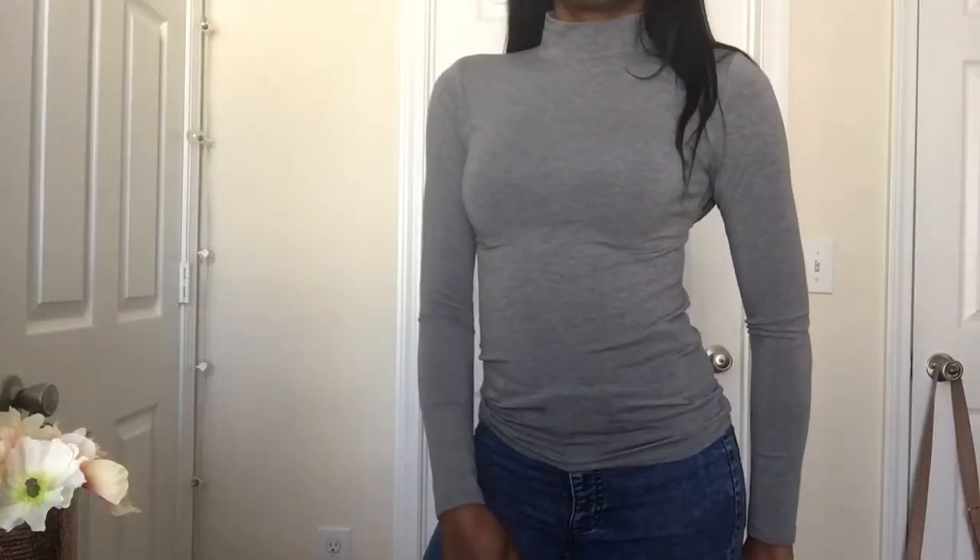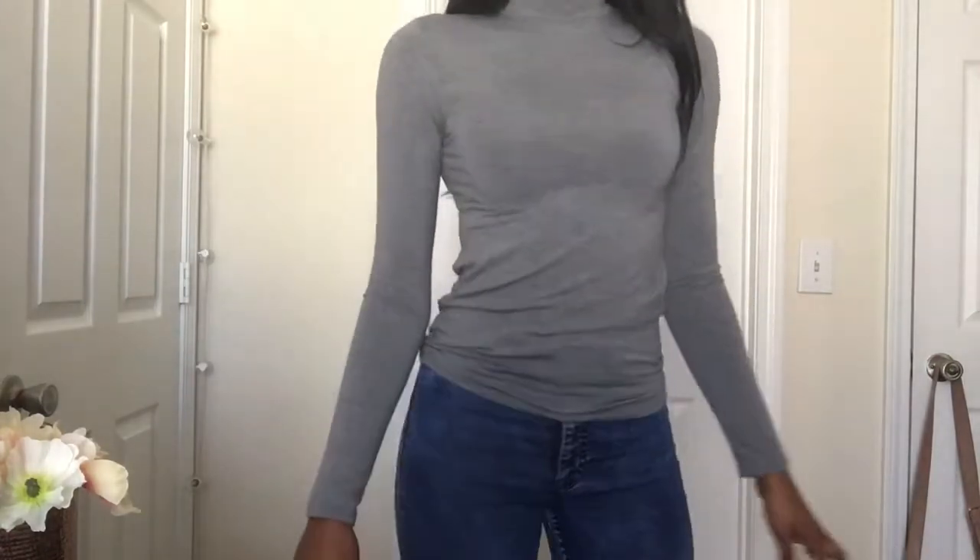The next thing is this other turtleneck — but it's an actual full long-sleeve shirt, not a crop. I wore this on Thursday night, which is on my vlog. I showed you guys what I wore to my friend's birthday dinner. It's a long-sleeve gray shirt and I really like it.